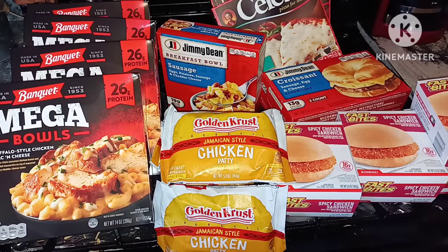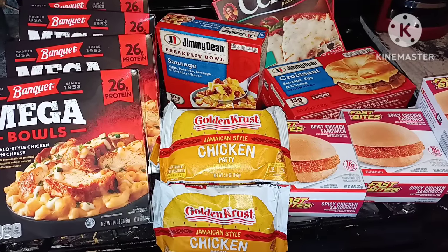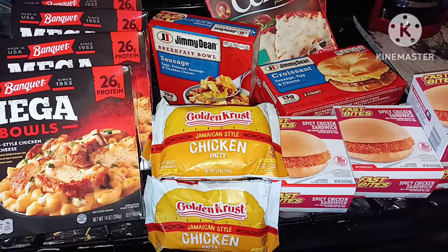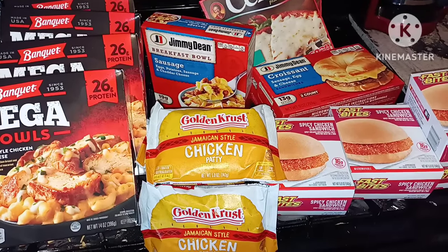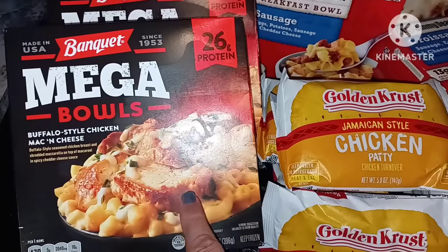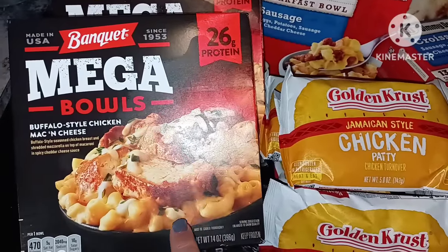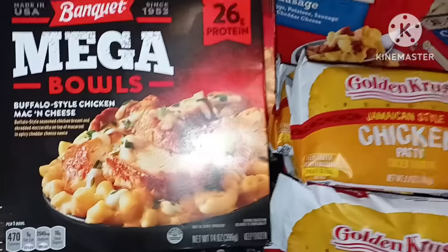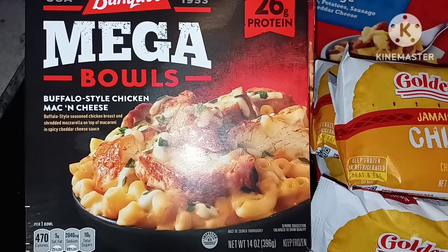Hello, welcome dreamers! This will be the first part of my video with some of the frozen food items. I got four of these Banquet Mega Bowls — I can't even talk — this is the buffalo style chicken mac and cheese, and my kids really like them, they're a great go-to.